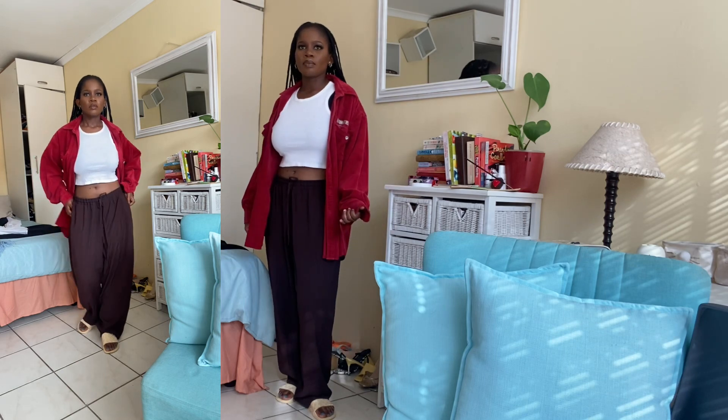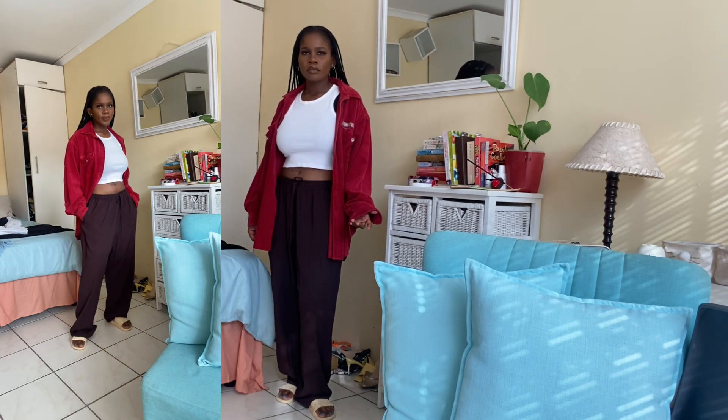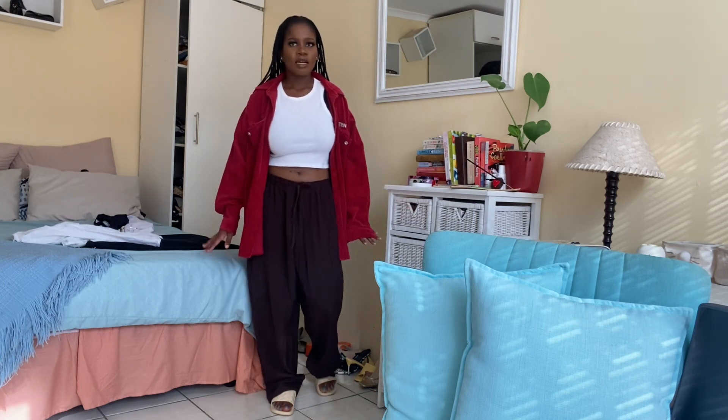She's wearing this oversized red shirt and I got a similar one, so I threw mine on with white leg pants. She's wearing close-toe slides and I wore my open-toe slides. This is so comfortable and it looks good — I love this look and will definitely be rocking it.